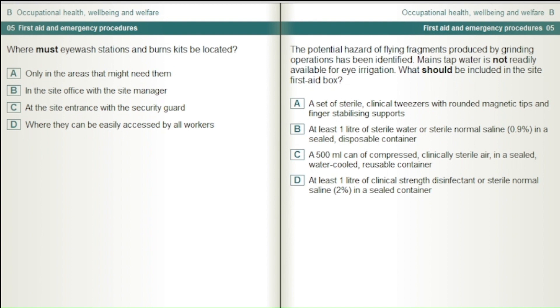The potential hazard of flying fragments produced by grinding operations has been identified, and mains tap water is not readily available for eye irrigation. What should be included in the site first aid box? A set of sterile clinical tweezers with rounded magnetic tips and finger stabilising supports. At least one litre of sterile water or sterile normal saline 0.9% in a sealed disposable container. At least one litre of clinical strength disinfectant or sterile normal saline 2% in a sealed container.